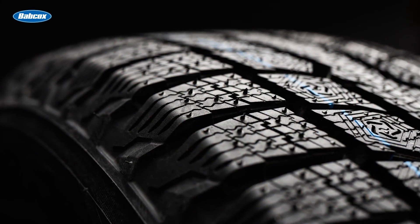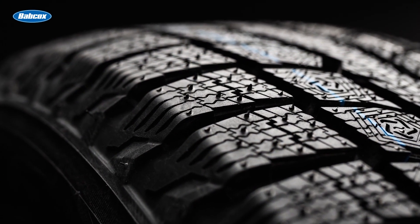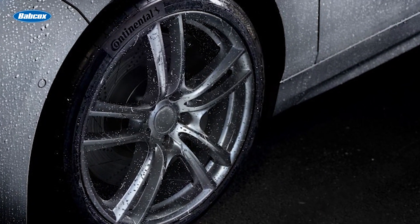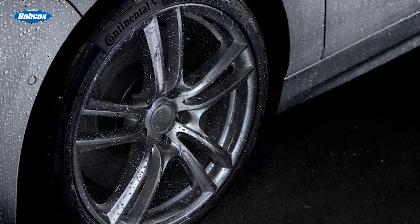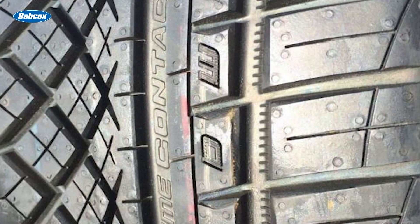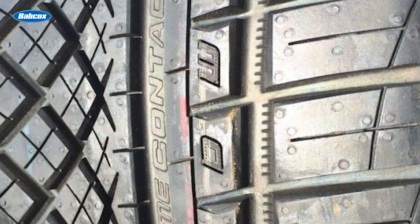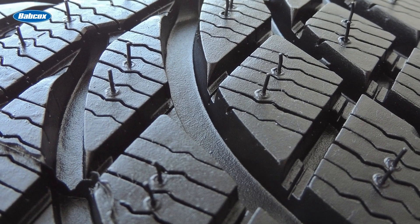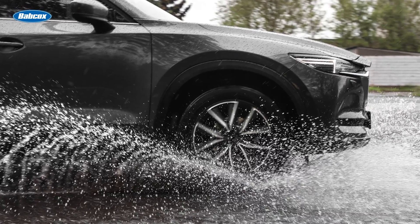Let's first look at a tire's tread pattern. This is the most critical element that determines wet performance. The tire has to make contact through the wet film on the road's surface before it can become efficient. To break through water on the road, longitudinal and lateral grooves help the tire evacuate water from its surface. In addition, sipes in the tread blocks act as windshield wipers as they create greater tire-to-road contact.